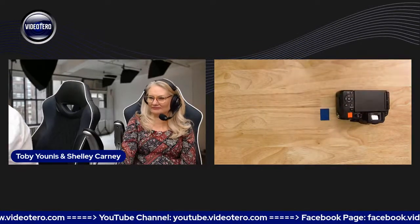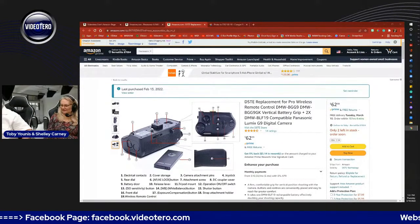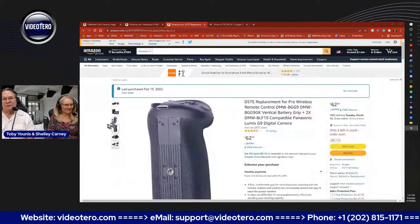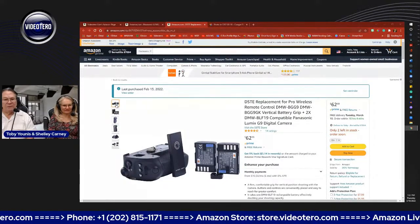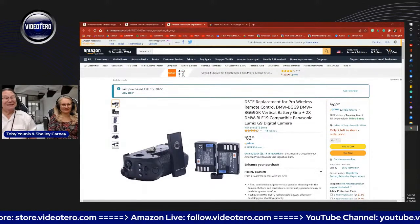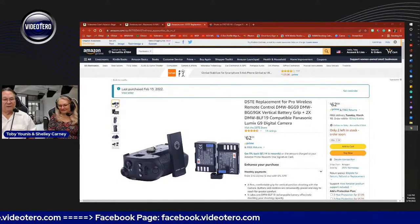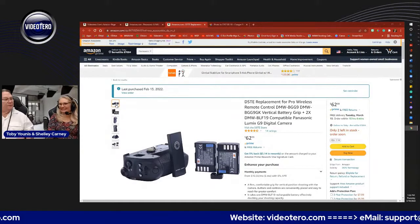I mostly just need the extra battery. If you buy the Panasonic-branded version of this battery pack it's $324, but you can find this one made by DSTE — probably exactly the same thing, works the same way — for $62.99. One fifth the price. We all have to be practical.